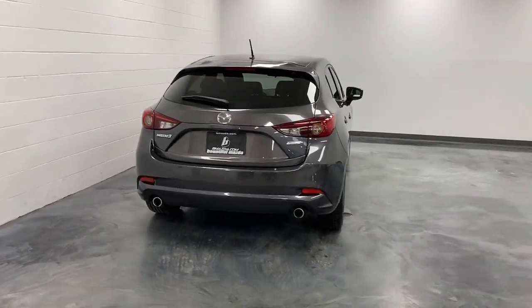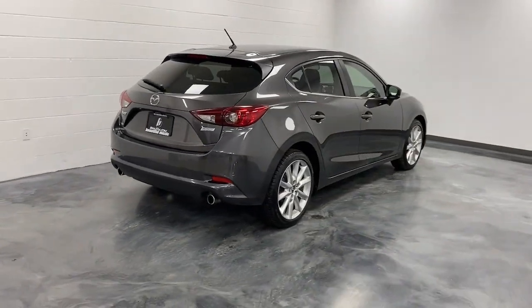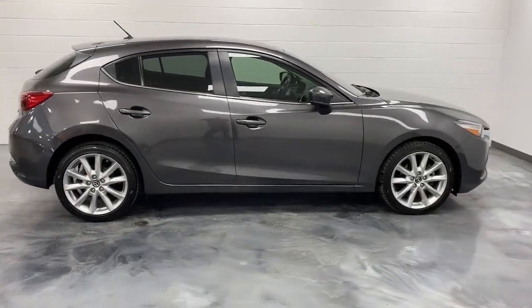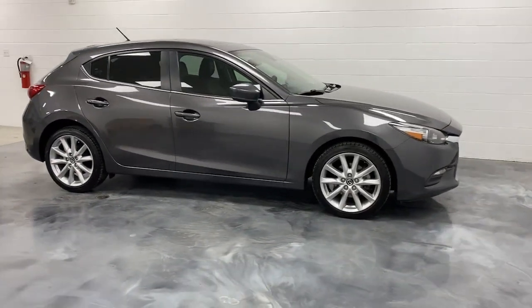This refined compact engages your emotions with responsive handling and effortless acceleration, near luxury interior, modern infotainment tech, and a quiet balanced ride.